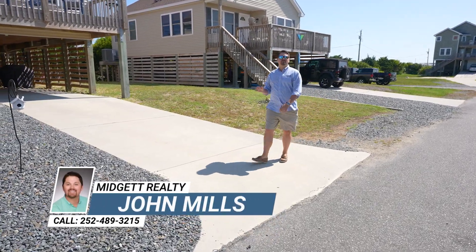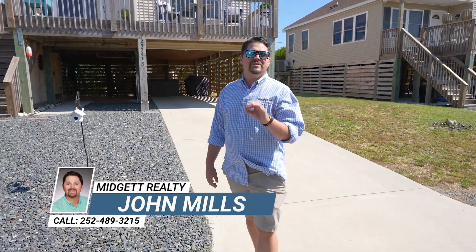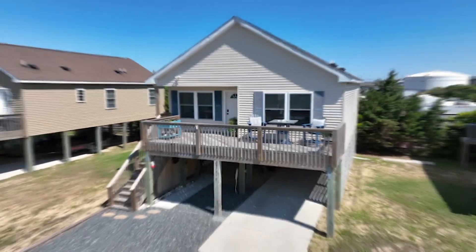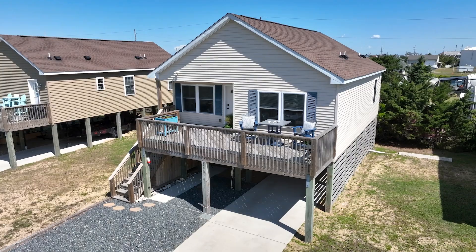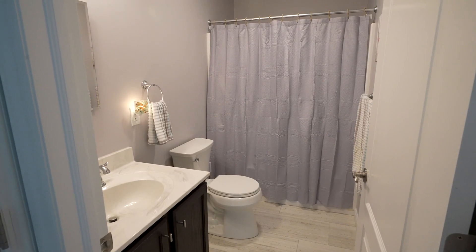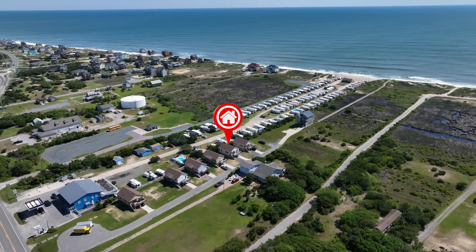Have you been waiting on the perfect opportunity to own your Oceanside Beach Retreat here in Rodanthe? Our team is happy to introduce to you 23791 Unit E. Welcome to your beachside getaway. This charming two-bedroom, two-bath home, perfectly positioned in the heart of Rodanthe, offers you the ultimate coastal living experience.